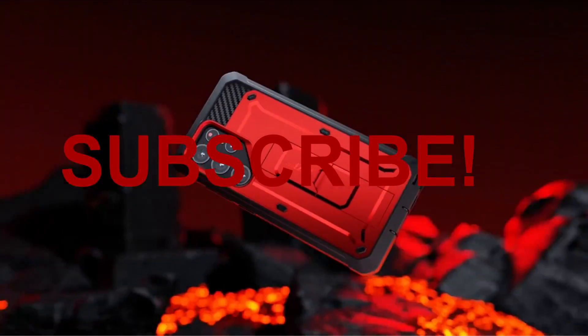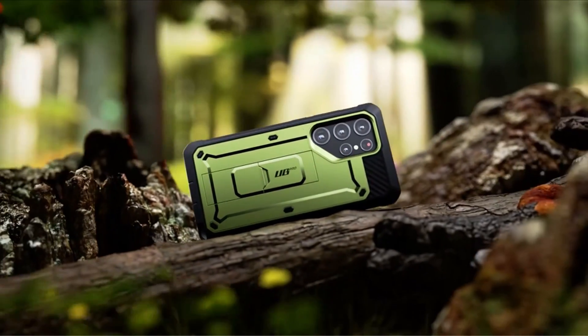Hello everyone, I am back with another video about the best Samsung Galaxy S23 Ultra rugged cases you can buy on Amazon.